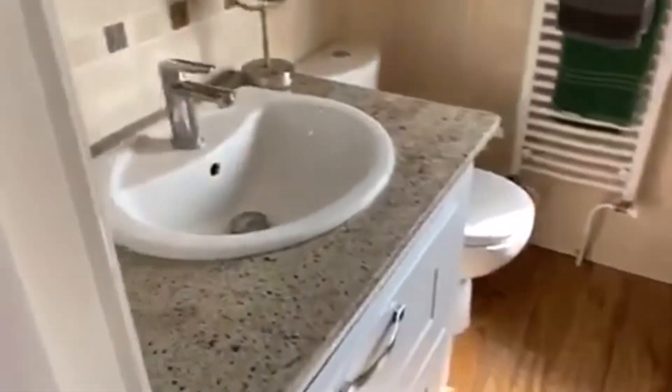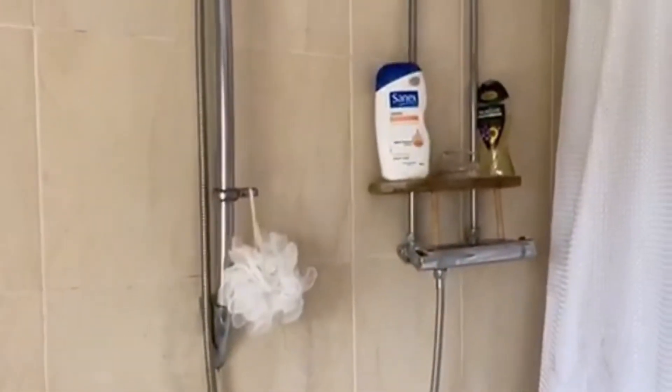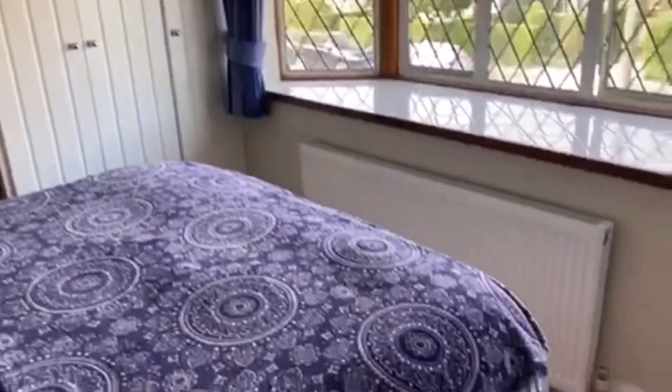Up the landing we go — we've got a family bathroom suite here, fully tiled, range of vanity units and storage. Obviously your bath there with a shower. And then up here are two bedrooms. We've got the master bedroom which is of a good size, all fitted wardrobes, bay fronted window.